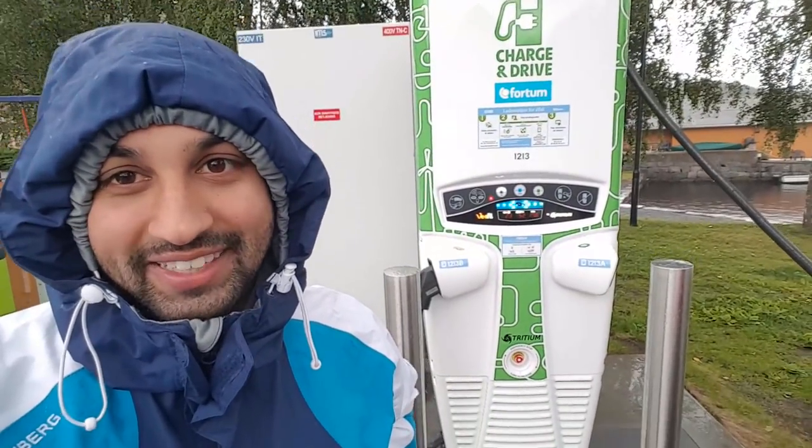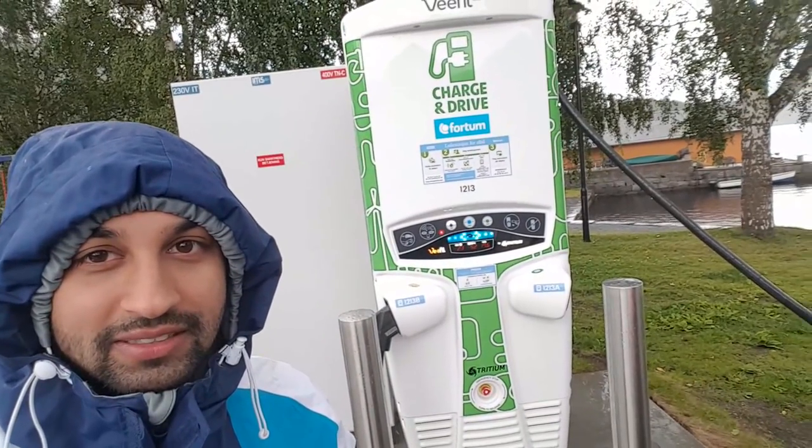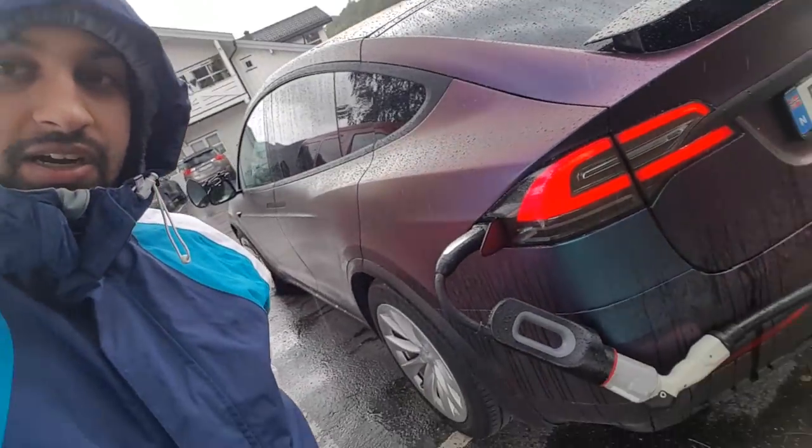It doesn't matter with a little rain. Here we are at Fortum Charge and Drive, the CHAdeMO charger, and we have put the CHAdeMO adapter inside the car and we're charging. We had 330 watt-hours per kilometer in consumption and that is really not bad.